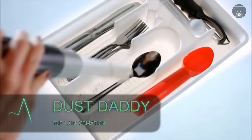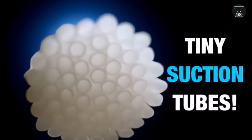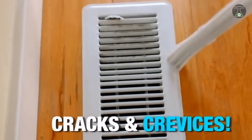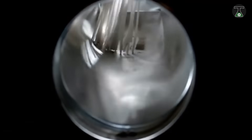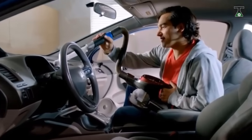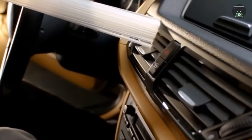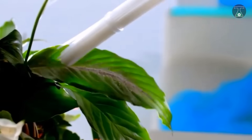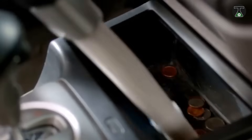Dust Daddy. The Dust Daddy is one of the most affordable devices on the list at a cost of just $25. This vacuum cleaner attachment is absolutely perfect for use in the removal of dust in the home, and comes with the advantage of getting into places that are hard to reach for more traditional cleaning tools. The Dust Daddy works with the use of micro holes, which means that even the smallest objects can be cleaned without fear of being lost.